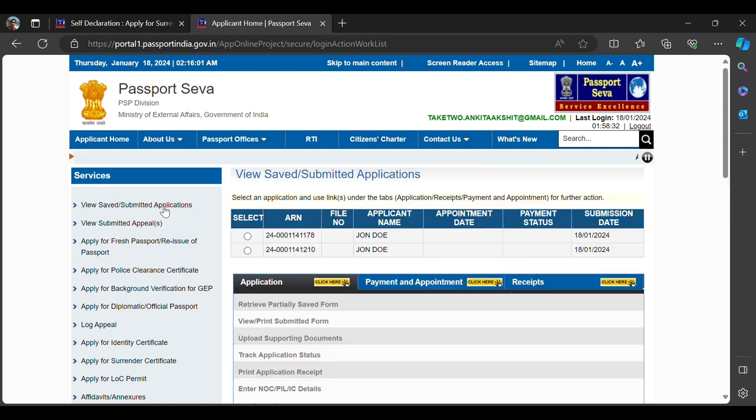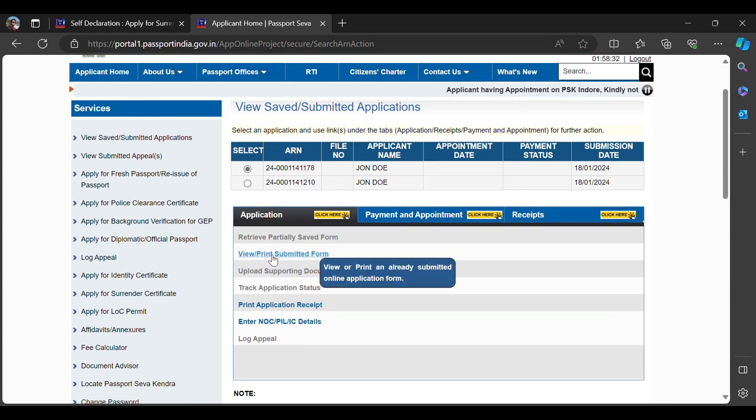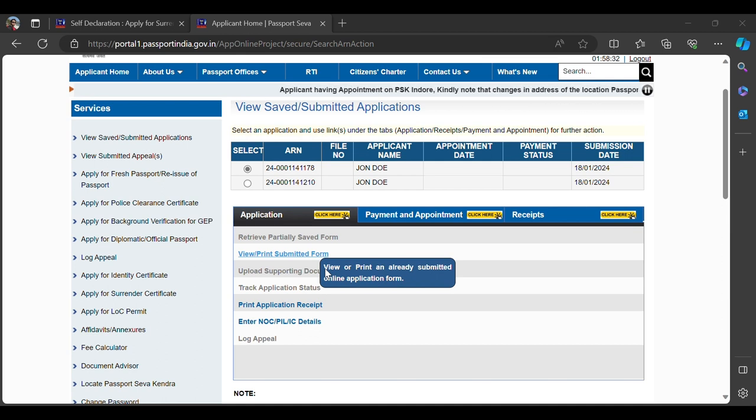After making the payment, go to 'View Saved/Submitted Applications' and click on the relevant one. There will be an option called 'View/Print Submitted Form.' Click on that — this is the form you need to print. You don't need to paste a photograph just yet.